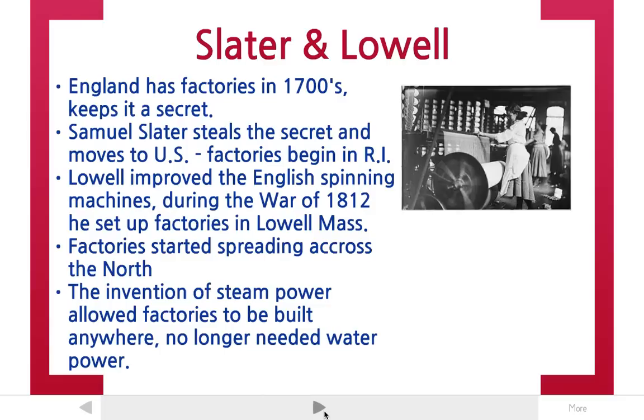Another guy came along a little bit later. His name was Francis Cabot Lowell. Lowell looked at the lack of American factories in 1812 and capitalized on the War of 1812 to expand factory systems in the north. During the War of 1812, there were no imports coming in from England because of the war, so Lowell set up his own factories to take the place of the English imports.